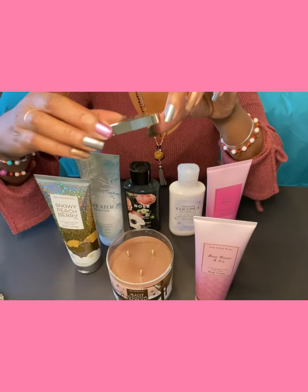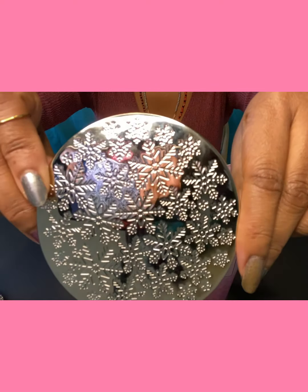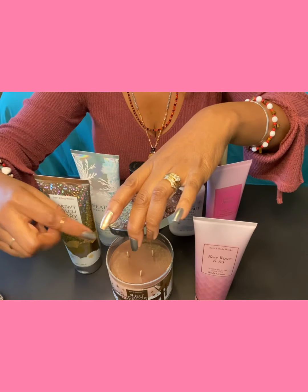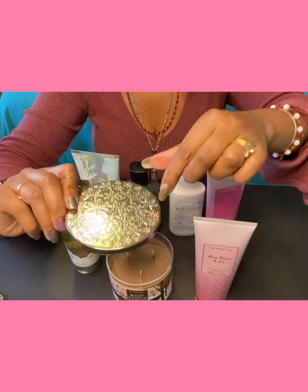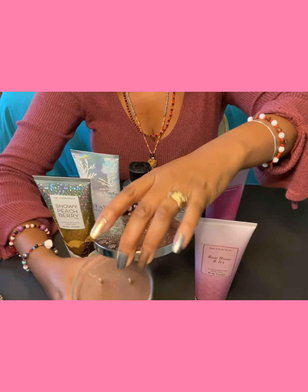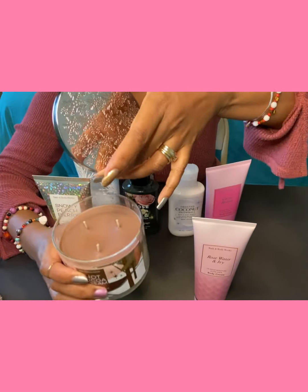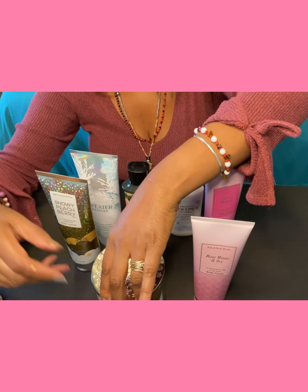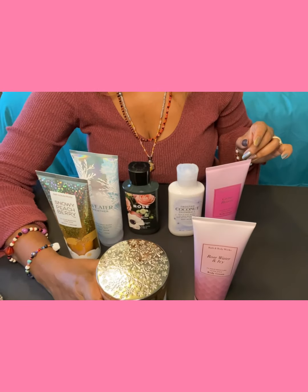Look at the pattern on this lid — it is so festive and fitting for this time of the year. When this jar becomes empty, I am not going to throw it away. This is too pretty to throw out. This can make a good DIY. You can use it to store something — little cotton balls, Q-tips, something. Don't throw it away; think of something to use it for.